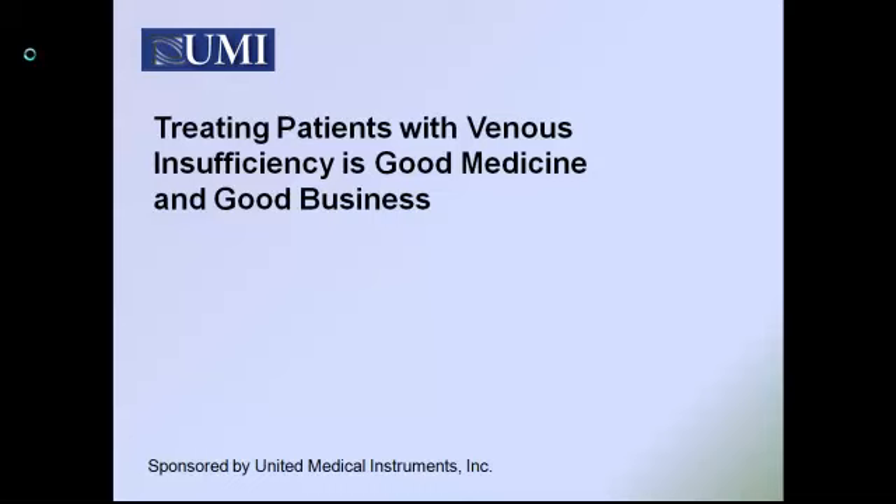Hello, today we're going to be discussing why treating patients with venous insufficiency is good medicine and good business. Healthcare and reimbursement are in a state of flux. However, with approximately 55% of the population affected by venous disease, there is medical reimbursement for selected procedures. Using our free 2012 VeinCare Reimbursement Guide, I will quickly demonstrate how adding ultrasound equipment for venous procedures can benefit your practice and your patients.